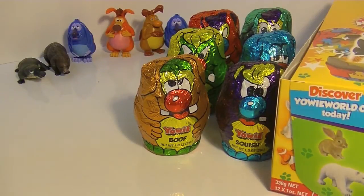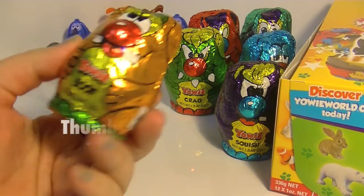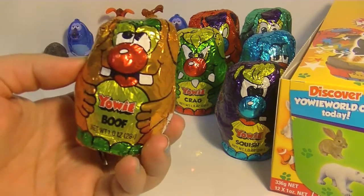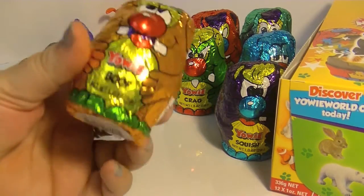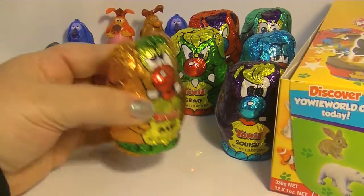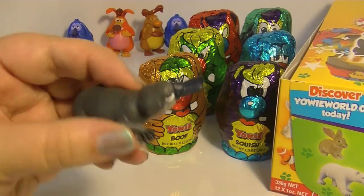Hi guys, it's Robin, and today I'm opening up some Yowie chocolate surprise eggs. These eggs are really cool because here in the U.S. you can't really find some of the other chocolate surprise eggs, but these are sold here — I'm going to put the links down below where you can find them. These are really cool because they're nut free and gluten free, made with all natural chocolate, eco friendly, and the company really supports animals and learning about animals.